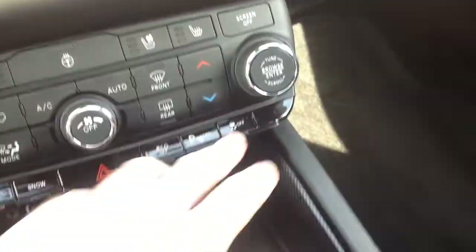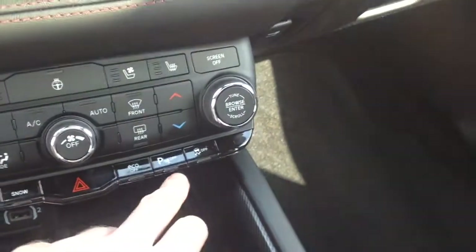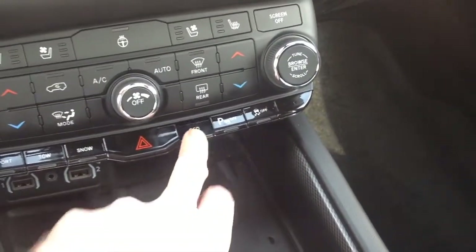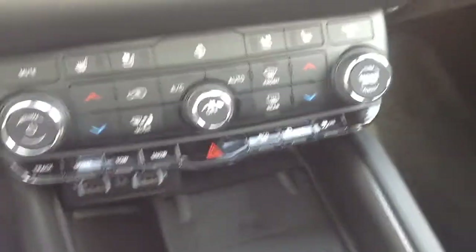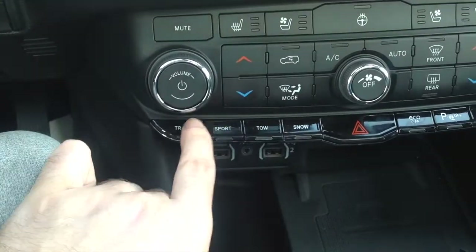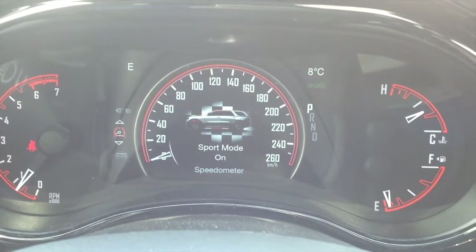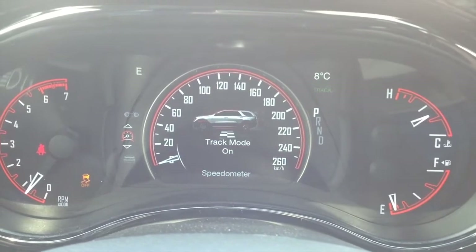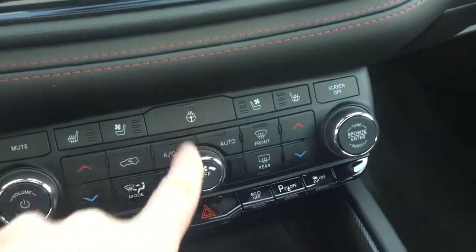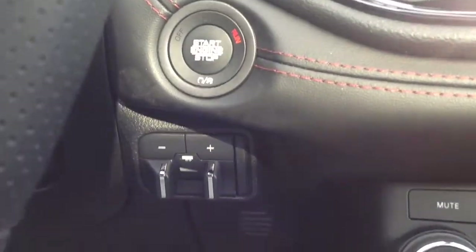Over here you have your traction off button, parking sensors, and eco mode which gears the transmission a little differently and shifts quicker at lower RPMs. Over here you have four different drive modes: snow mode, tow mode, sport mode, and track mode. Also worth mentioning are the heated and cooled seats, heated steering wheel, and trailer brakes located right below the start button.